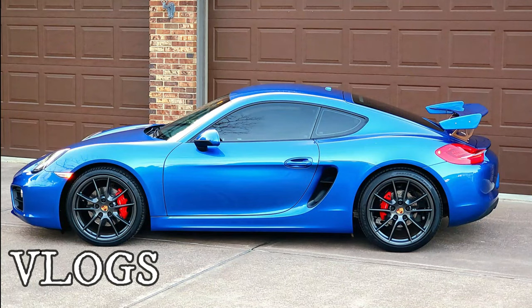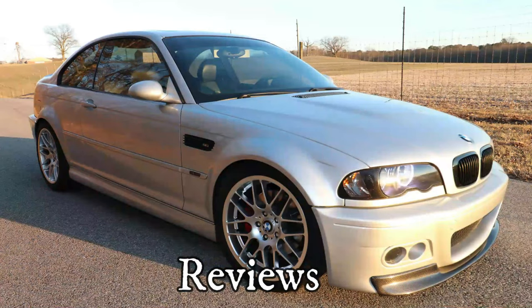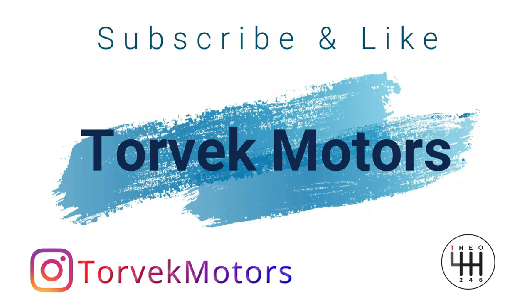Hello guys, welcome back to the channel. Theo here. On today's video, we are going to do a POV drive with the E46 M3 right here. Let's go! If this is the first time you stop by the channel, make sure that you subscribe, hit the notification bell, and also like this video if you like this type of content.